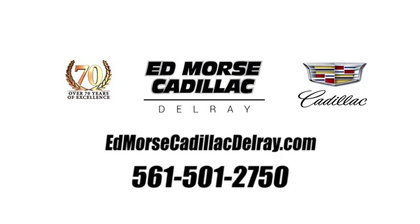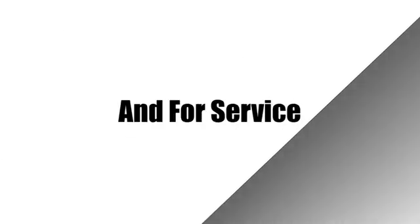Call us today at 561-501-2750. For value and for service, it's Edmars.